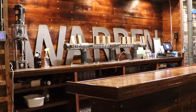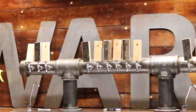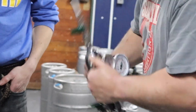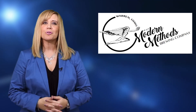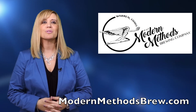For now, you can only experience Modern Methods beer in the brewery's taproom Thursdays through Saturdays. They'd like to add Wednesday and Sunday to the mix soon. And eventually, Adam wants to distribute kegs of his creations to local bars and restaurants. For Take 5 with the Regional Chamber, I'm Leslie Davis. To follow everything that's going on at the brewery, like them on Facebook or visit their website, ModernMethodsBrew.com.